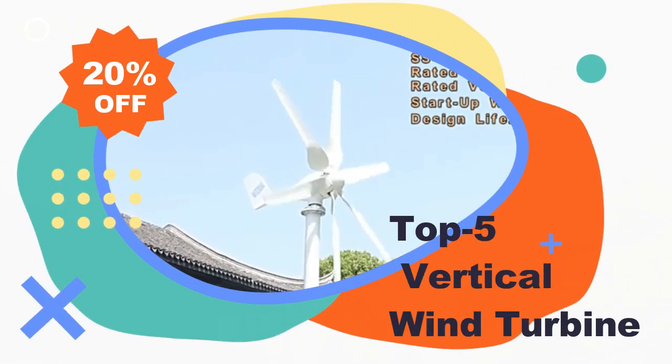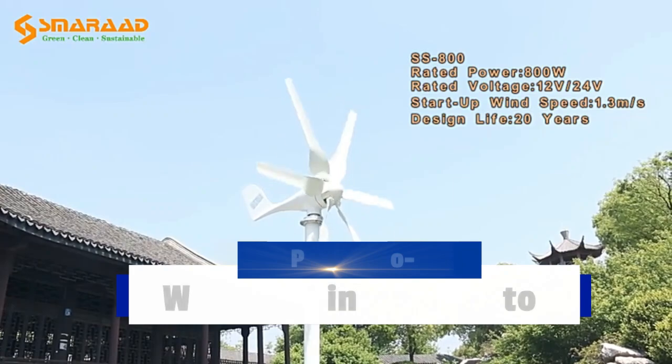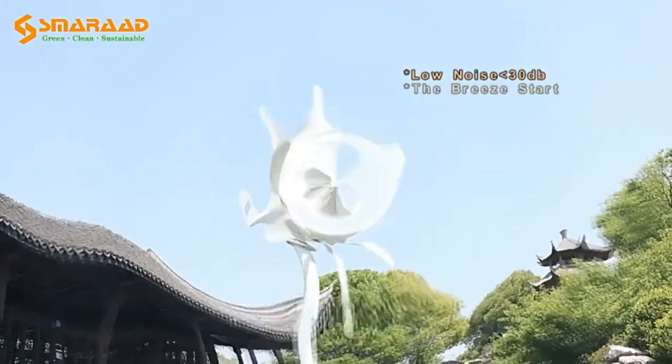Welcome to my channel. In this video I will show you the global version, the original brand new top-selling Sine wind turbine product on Amazon and AliExpress with discount price.